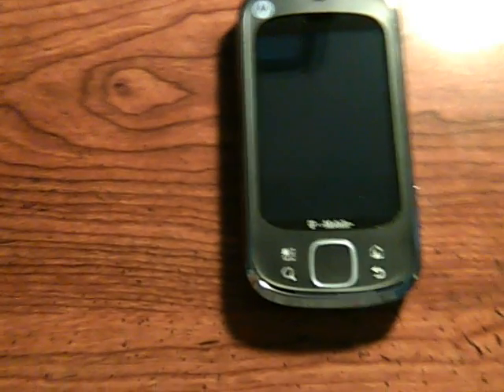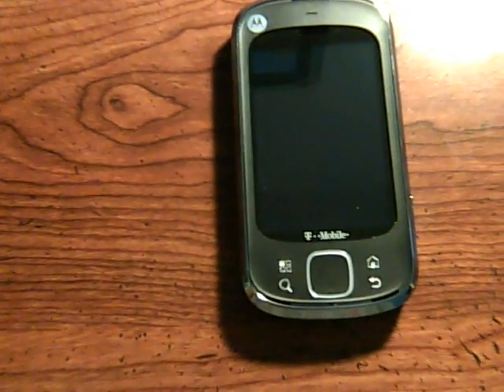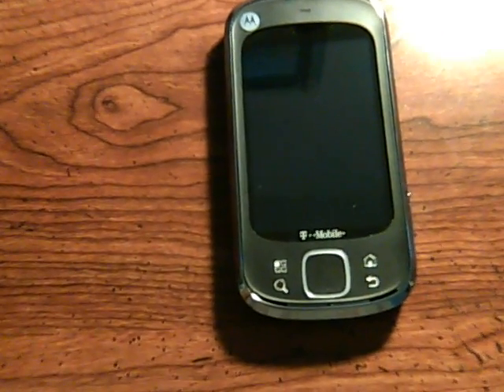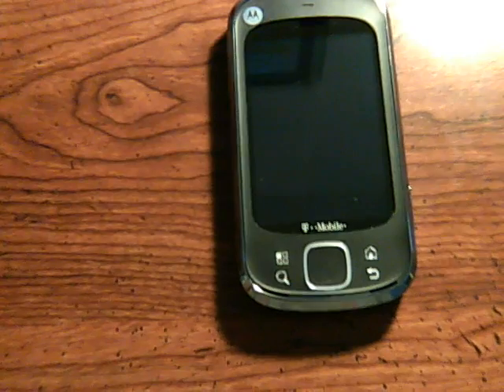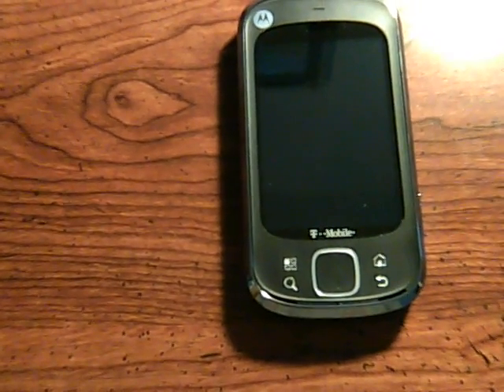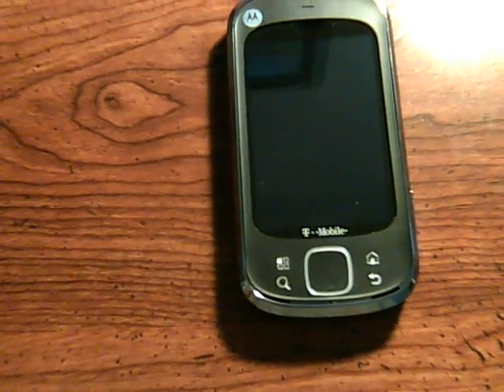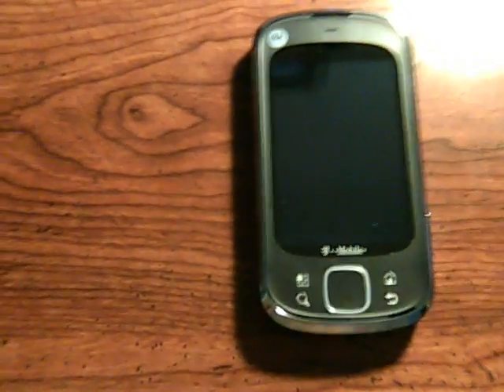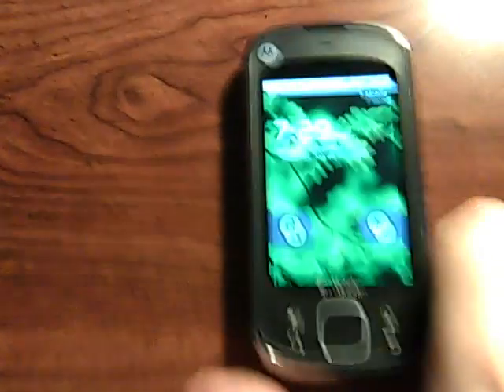Hey everyone, this is Mastermind278 here with the Motorola Qlik XT, also known as the Motorola Qwench, here to do a quick preview of the Moto Blur 2.1.54. I'd like to thank ADLX for the leak of this beta ROM, and we're just going to take a quick preview of how it runs on the XT.